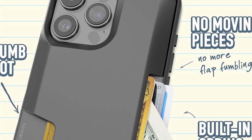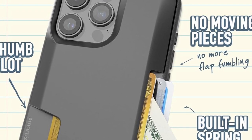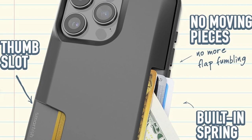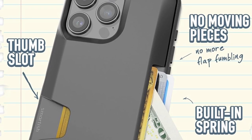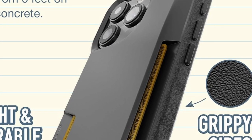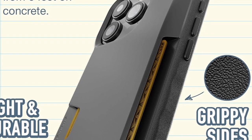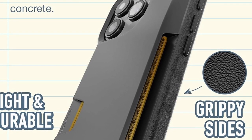Bring everything you need so you can travel light and worry-free. Smartish's camera, screen, and corner protection phone case is put through a thorough drop test to ensure that its air pocket corners provide shock absorption and strong protection. The convenient side-loading wallet design ensures that your cash and credit cards can be retrieved quickly, saving you the trouble of hinges or flaps breaking. With its textured sides and ergonomic finger grooves, the non-slip case is easy to grip.